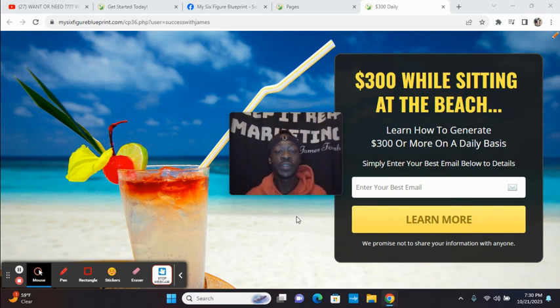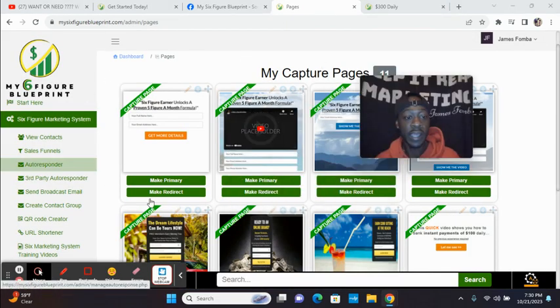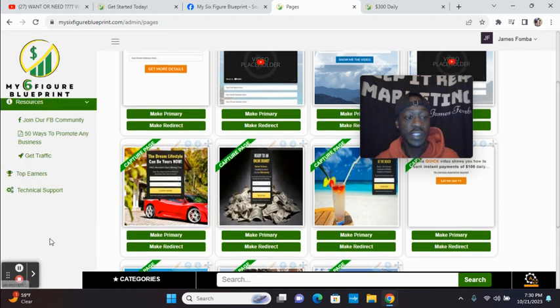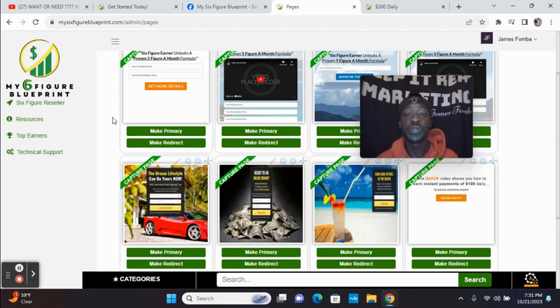All you have to do is get traffic to your capture page. So how do you promote My Six Figure Blueprint? You have resources in the back office. If you have a budget for paid advertising, you can scroll down to resources. When you click on the resources tab, you see 'Get Traffic' — that will take you to where you can get a solo ad. You can pay for solo ad traffic, there are Google Ads campaigns, and you can even do offline postcard marketing with My Six Figure Blueprint.